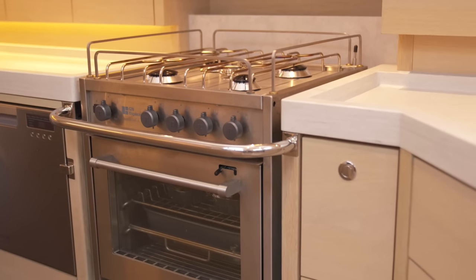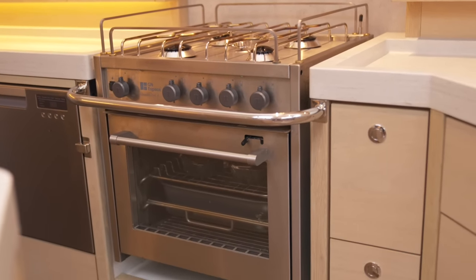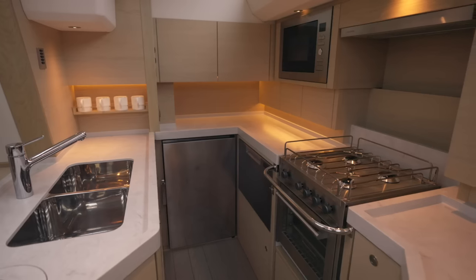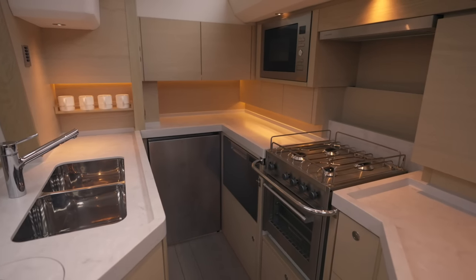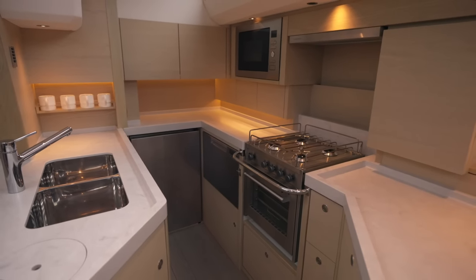On the outboard side you'll find a three-burner gas cooker as standard, which you can upgrade to a four-burner if you wish, or to induction. The cooker itself is equipped with a crash bar and is gimballed to allow easy cooking whilst the yacht is heeled at sea.